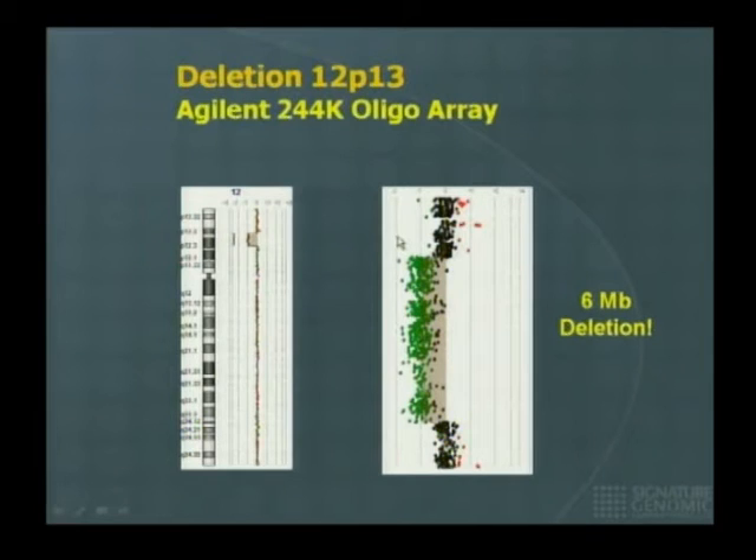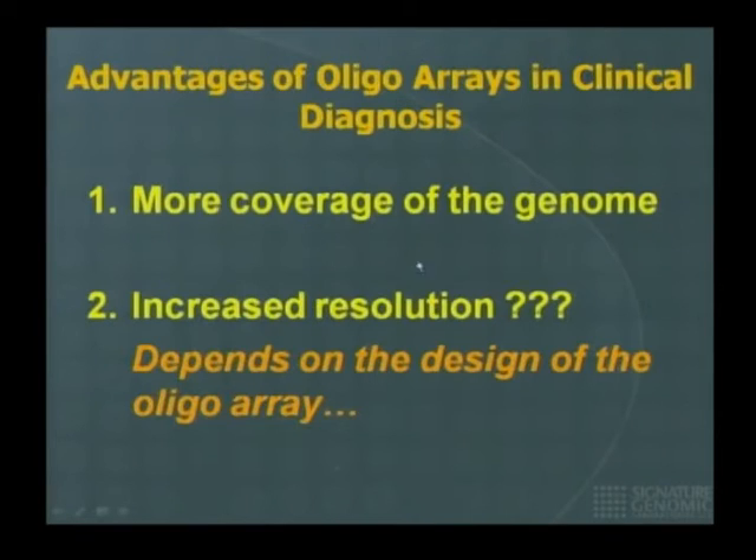The advantages of oligo arrays in clinical diagnosis are greater genome coverage and generally increased resolution depending on the array design. This is why it's important to design arrays for clinical applications slightly differently from off-the-shelf research arrays available commercially.